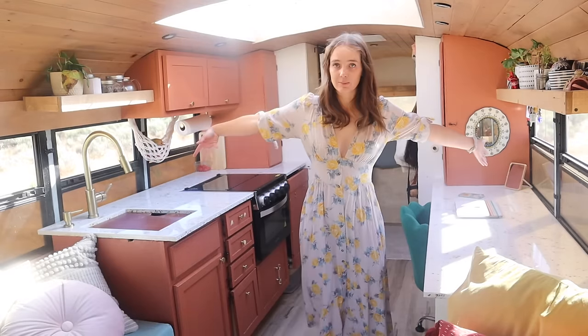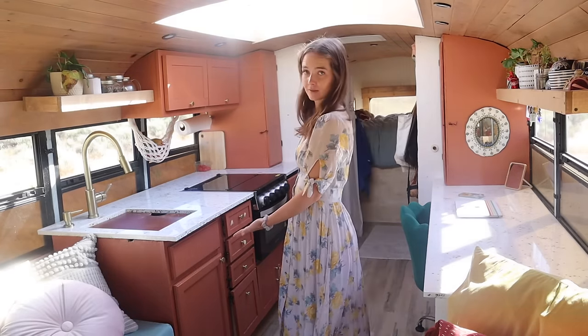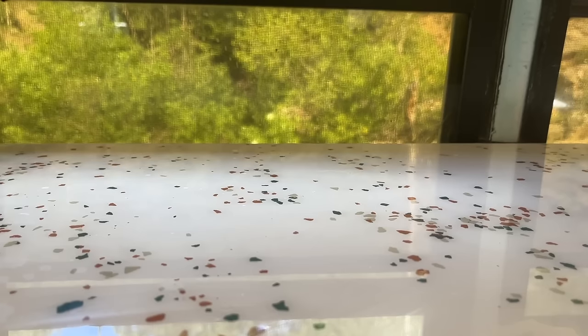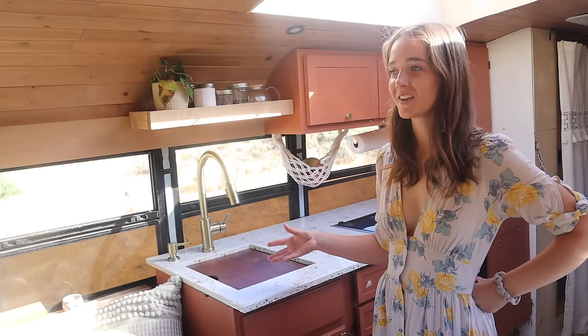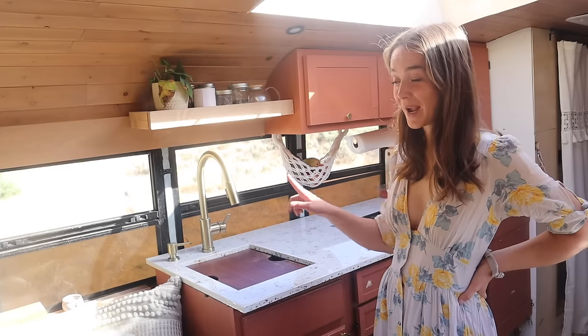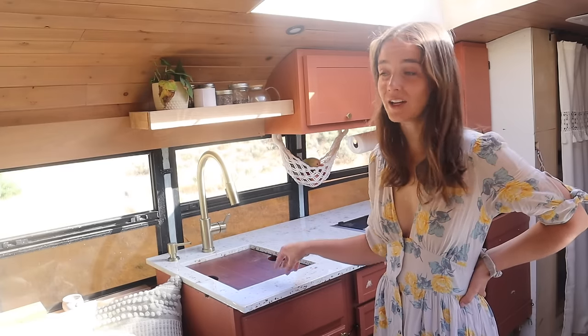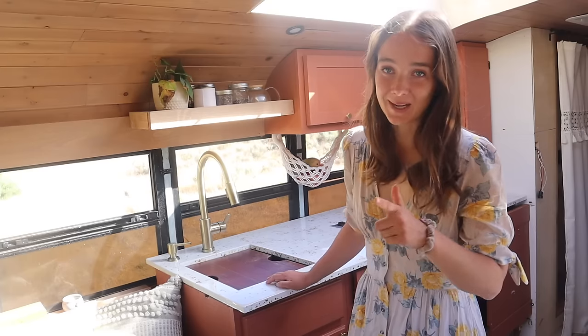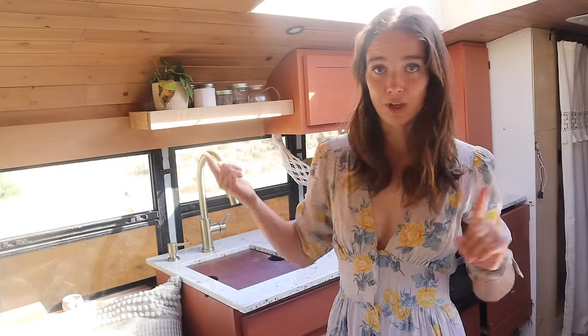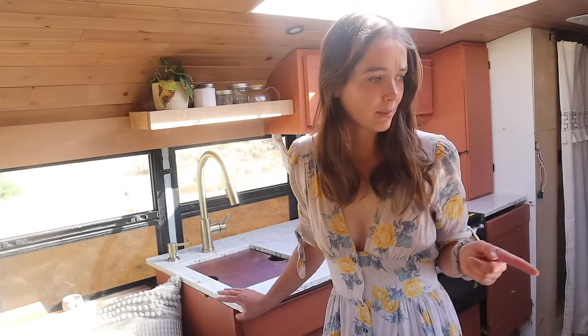Moving on to the kitchen slash office space. My countertops are MDF with epoxy — I wanted to do a sort of imitation terrazzo, and overall I'm happy with how they turned out. It's the kind of thing where I think I need to do more epoxy projects to make the learning curve worth my while, because I spent way more money and time on this than I needed to. I had to do the epoxy twice because I messed it up the first time. Even doing it in a uselessly expensive way and doing it twice, I still spent only maybe four hundred dollars on both countertops, which I think is not too bad.